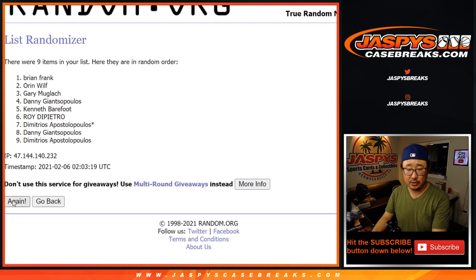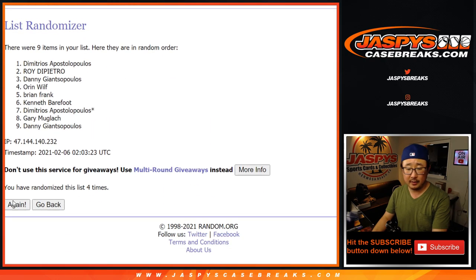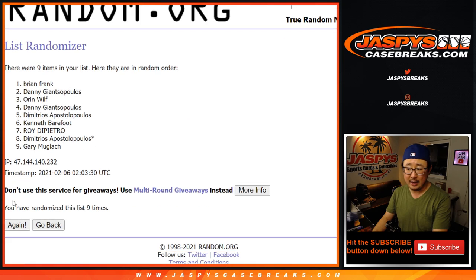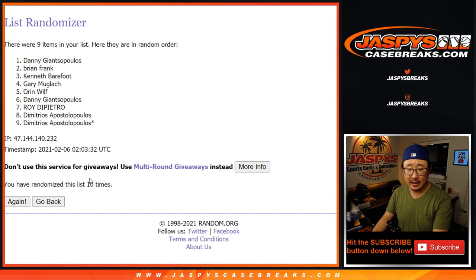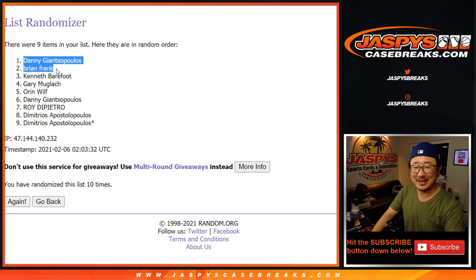One, two, three, four, five, six, seven, eight, nine, and tenth and final time. After ten, we got Danny and Brian — congrats to you, $500 of break credit going your way. Thanks for getting in. I'm Joe for JaspisCaseBreaks.com. I'll see you next time for the next Eminence. We'll see you next time. Bye-bye.